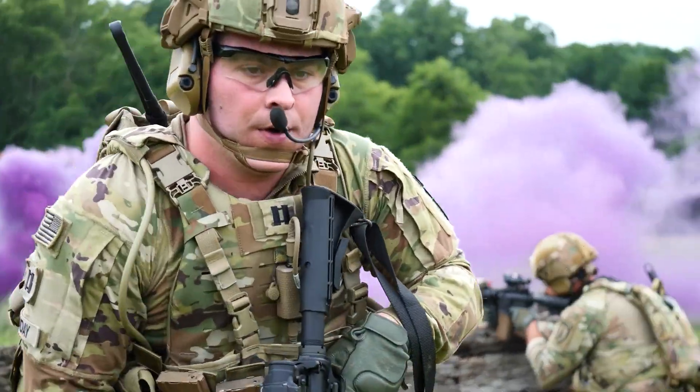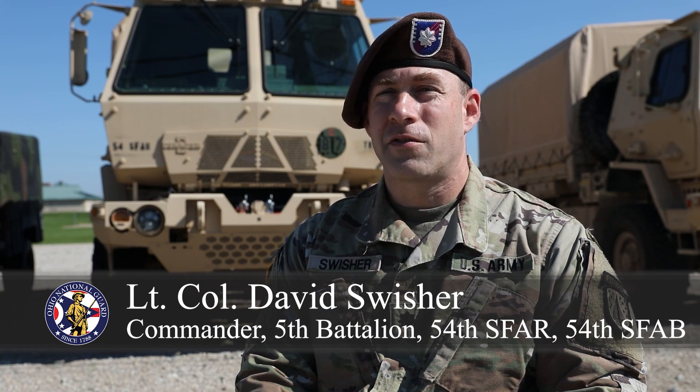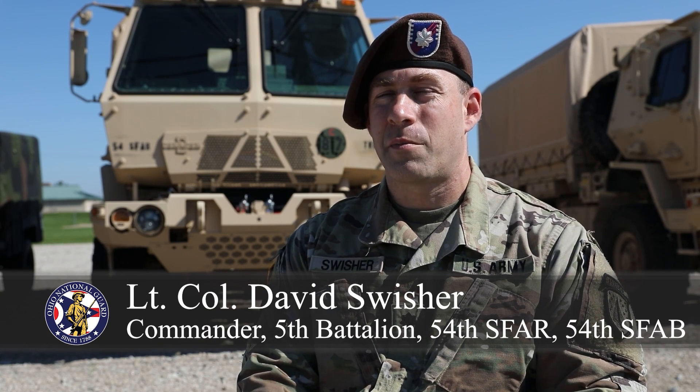An S-FAB stands for Security Force Assistance Brigade. They're specialized US Army units which are designed to train, advise, assist, partner, and ally with other nations.